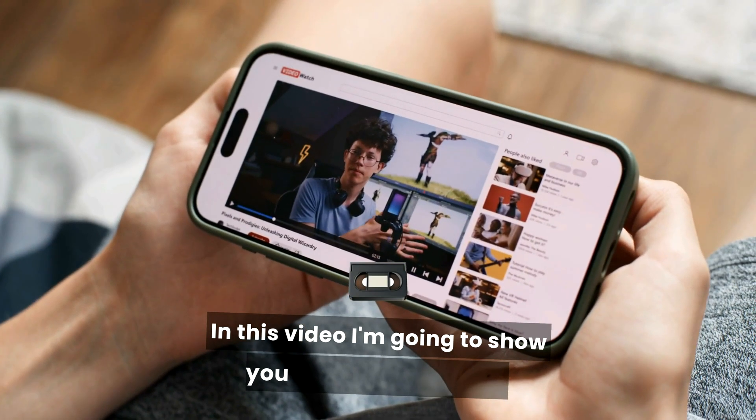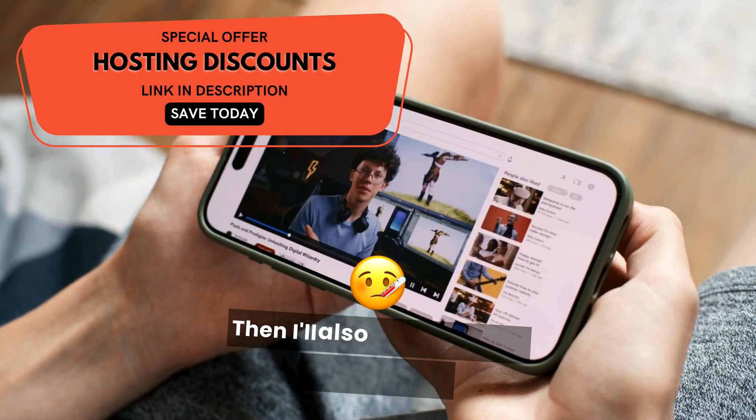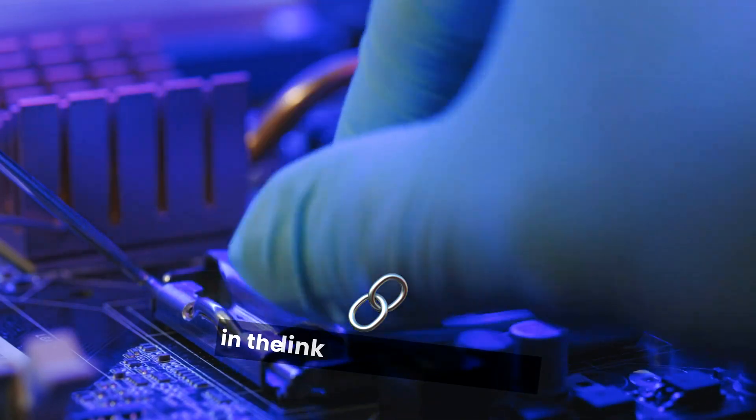In this video, I'm going to show you how to get hosting and a free domain from Bluehost for just $1.99 per month. I'll also be going over Bluehost and some of its best features and why I think it's a leading hosting provider. You can grab the hosting discount in the link in the description.